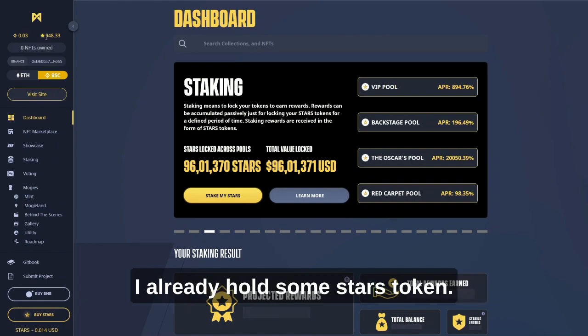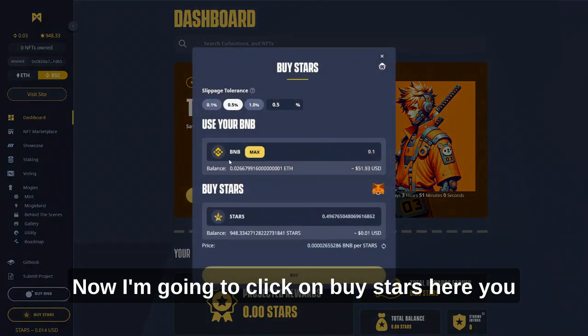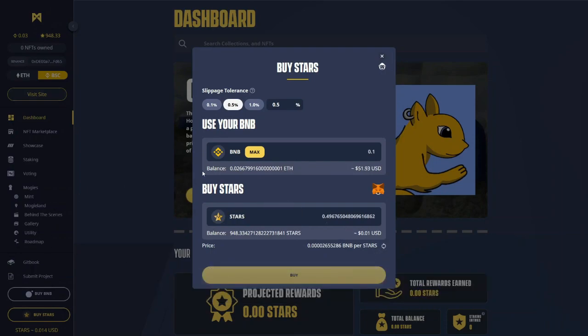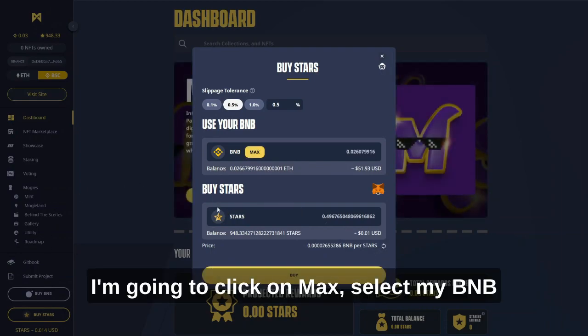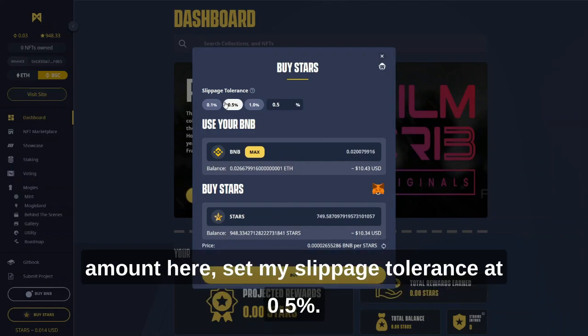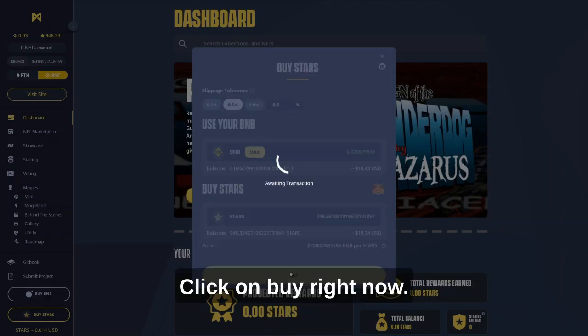I already hold some Starz token. Now I'm going to click on Buy Starz. Here you can see that I can buy Starz with BNB. I'm going to click on Max to select my BNB amount, then set my slippage tolerance at 0.5% and click on Buy.